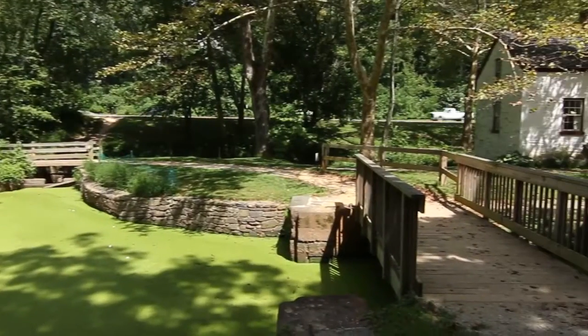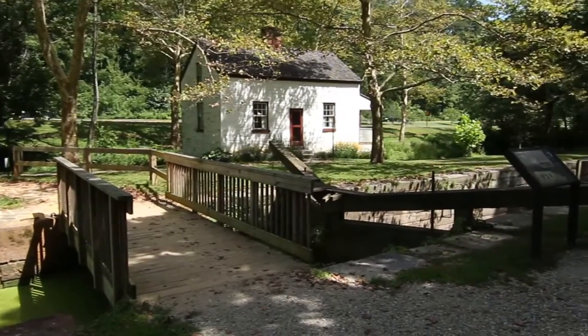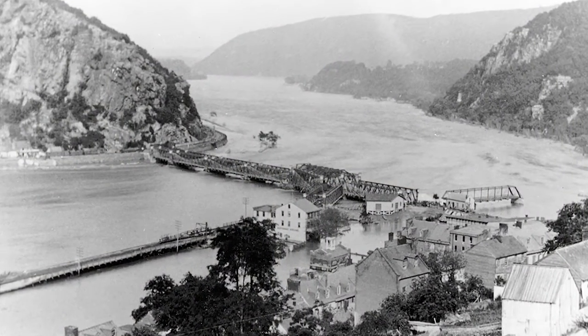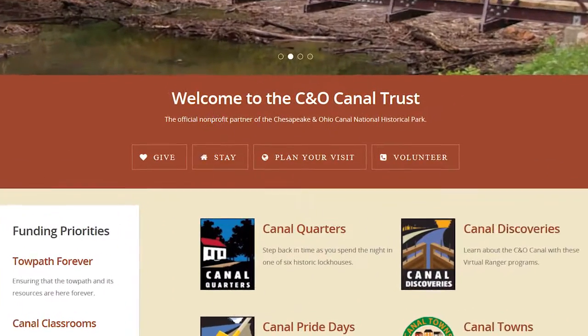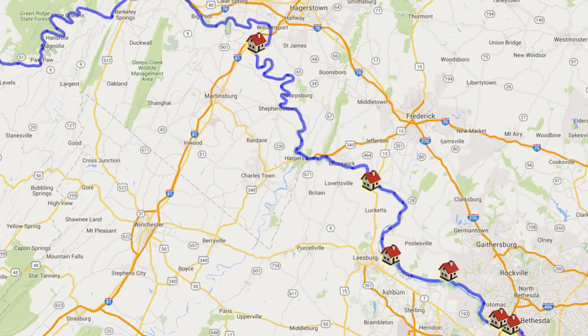The lock keepers lived in small houses along the canal, which today are available to guests for overnight stays. After a series of devastating floods, the canal closed to boat traffic in 1924. In 2007, the lock houses were deteriorating and the National Park Service was looking for a creative way to preserve them. The C&O Canal Trust partnered with the National Park Service to create the Canal Quarters Program, and now six of the old lock houses have been rehabilitated and are open for overnight stays.